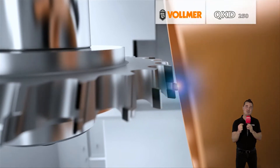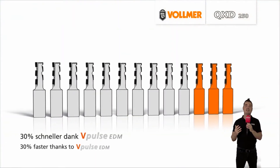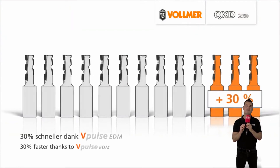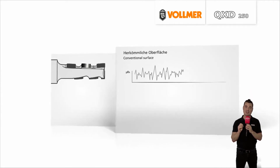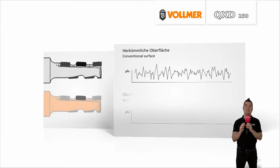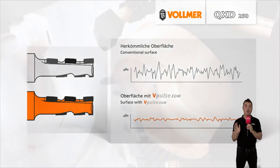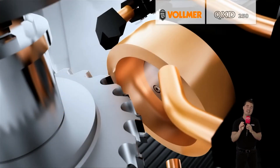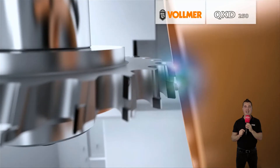The V-Pulse EDM achieves these advances when processing PCD surfaces by using individually cycled eroding impulses, corresponding to a two-fold improvement and more in comparison to the eroding technology available up till now. The QXD250 gives greater flexibility and opens up a wide range of new possibilities for PCD tool manufacturers when processing PCD cutters, allowing manufacturers to react in a targeted way to the demands of their customers and markets. Apart from the erosion generator V-Pulse EDM, the Vollmer machine also offers simultaneous track interpolation in six CNC controlled axes.